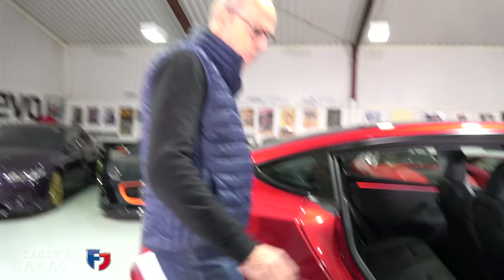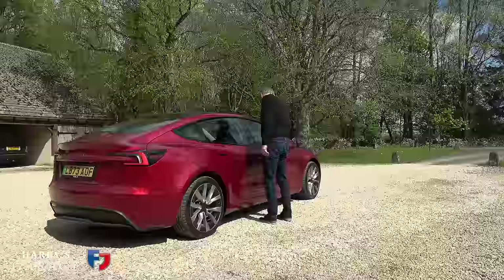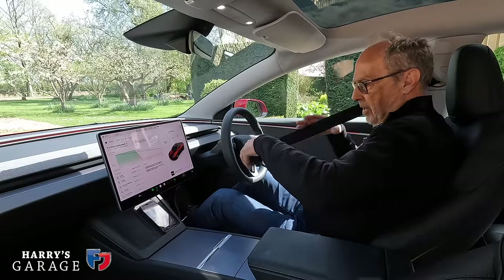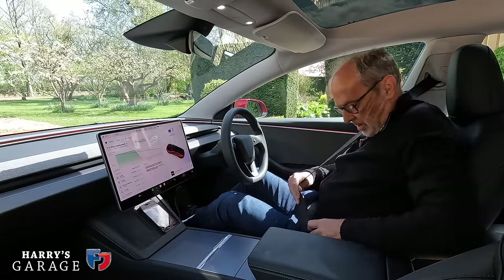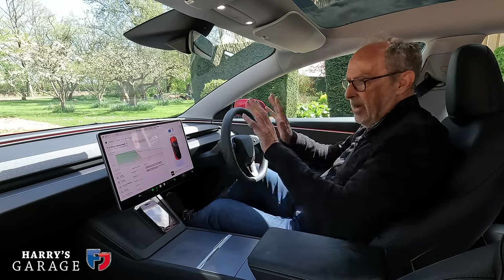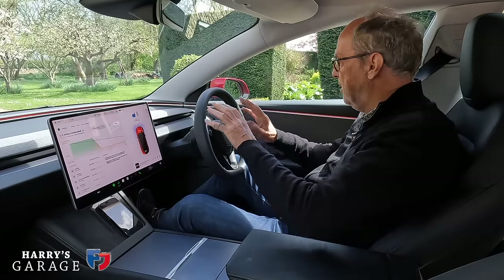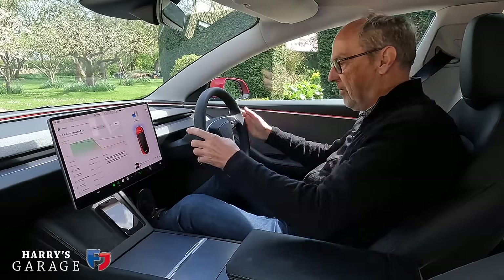The first weirdness with a Tesla is that your phone opens it up. Once inside, the climate gets going straight away. One good thing: I got in this morning and it was about 7 degrees outside, and within 20 metres the heat was coming through. With these heat exchangers you don't need a warm engine for the heating, which is all good. Everything is on the screen - it's so minimalist.